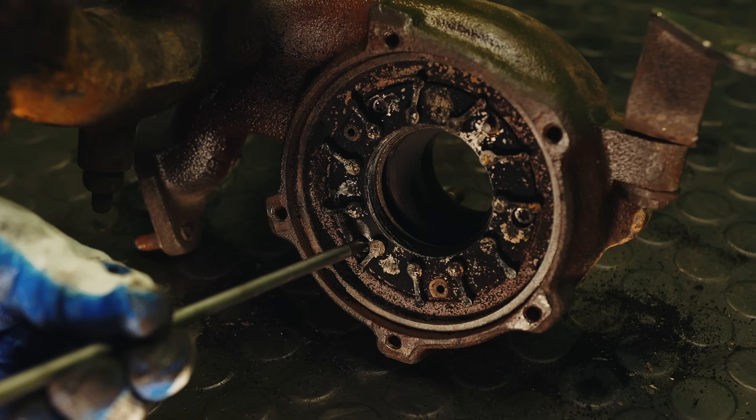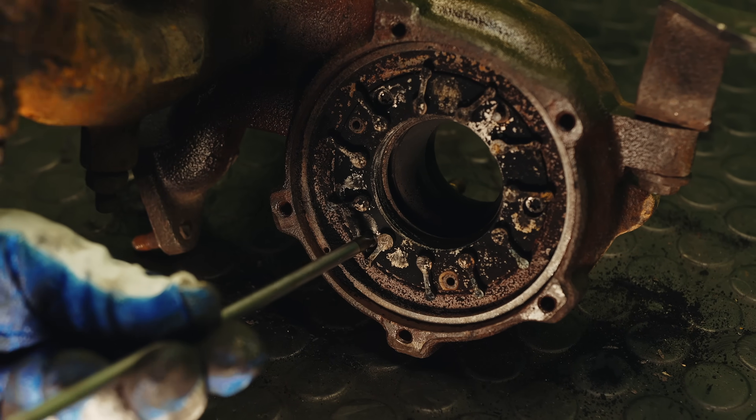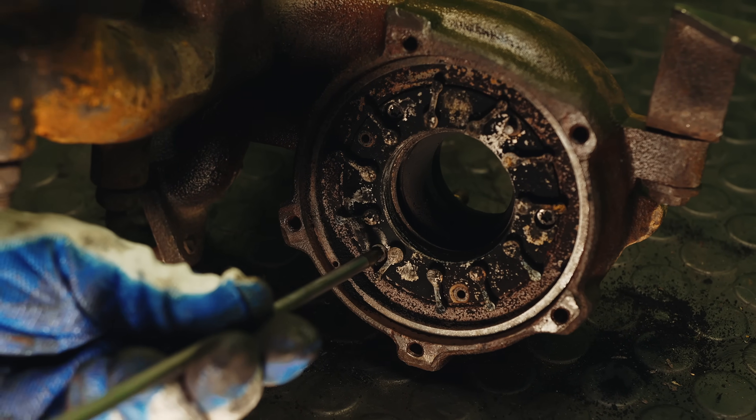The average turbocharger costs several hundred pounds. Add that to the labour cost — a turbo can take anything between two to eight hours to change. On some Jaguar Land Rover vehicles, the body has to come off to change the turbocharger, particularly on Land Rovers, so it can be a very costly exercise.